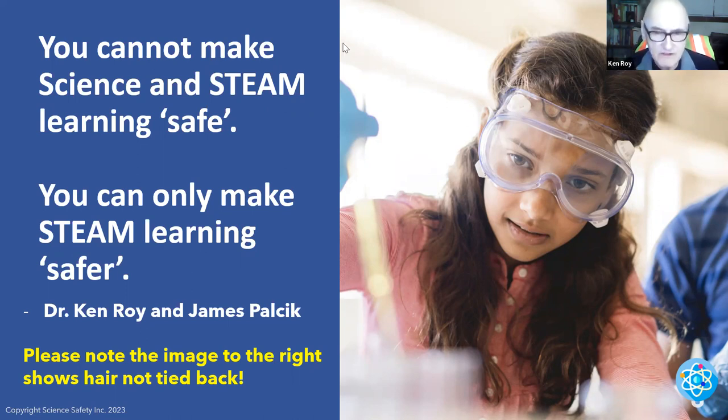Now let's take a look at the image. All these images — nothing is staged. They're the real deal. This young lady is dealing with some chemical in a beaker; she's got her gloves on, dealing with some chemical in a beaker, and she has her indirectly vented chemical splash goggles. But look at the hair — the hair is hanging. That could get into the chemical; she's dealing with a burner and could go up like a torch. Always make sure the hair is pulled back.